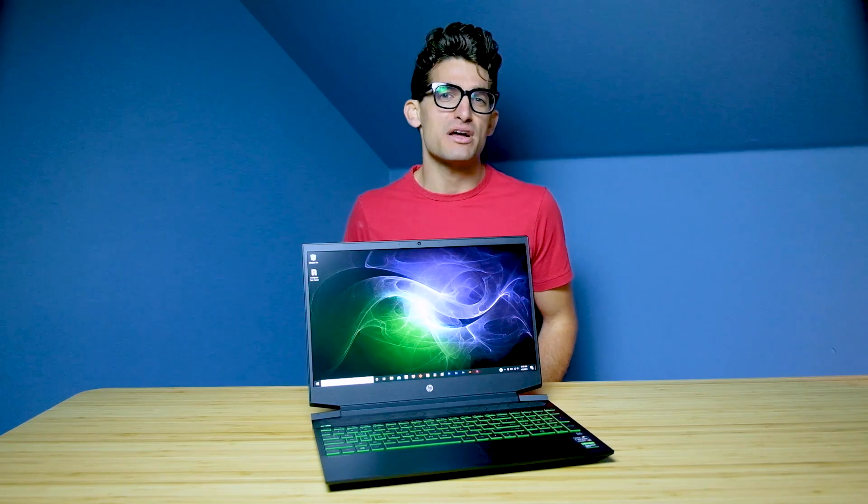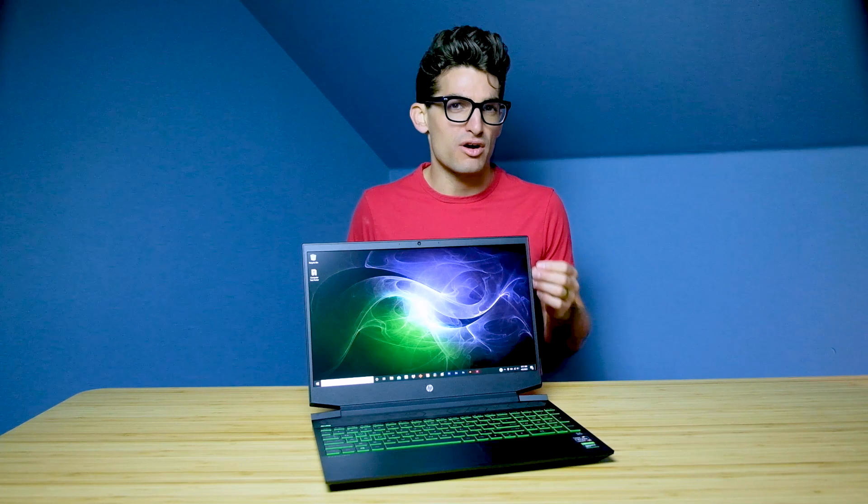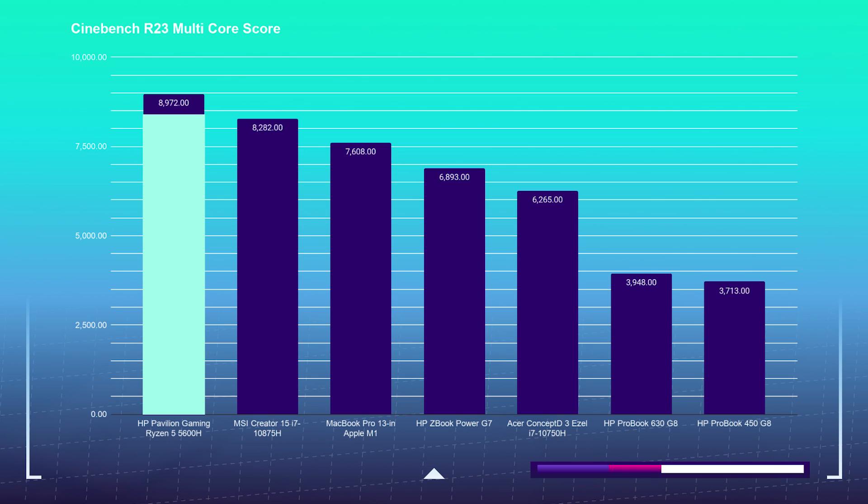Moving on to the full-on 3D modeling benchmarks, let's take a look at Cinebench R20 and R23 to keep pace with the most recent benchmark update. For a budget laptop, the Pavilion absolutely crushed it for both Cinebench tests, scoring a 3,774 in Cinebench R20 and scoring a 8,972 in Cinebench R23.